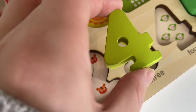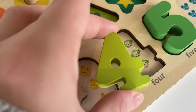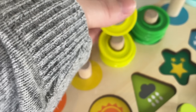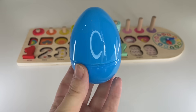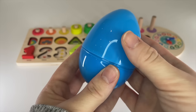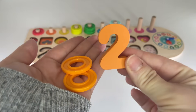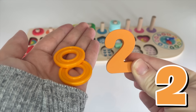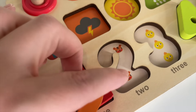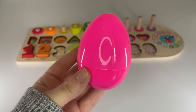One, two, three, four. We have four monkeys. Let's put it in. One, two, three, four. The next one is the blue egg. Okay, let's see what number we have here. Oh wow, it's the number two! One, two. Let's put it on the tigers. One and two tigers. Let's put it in. One circle and two.